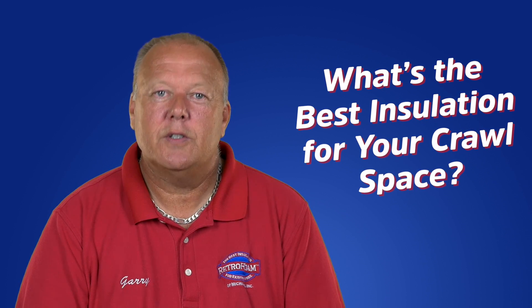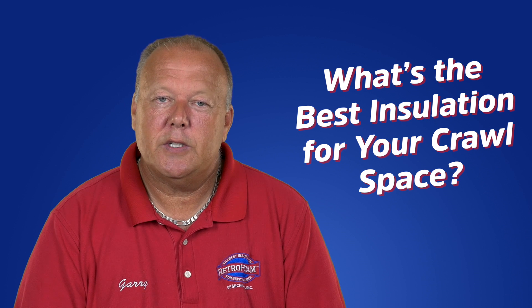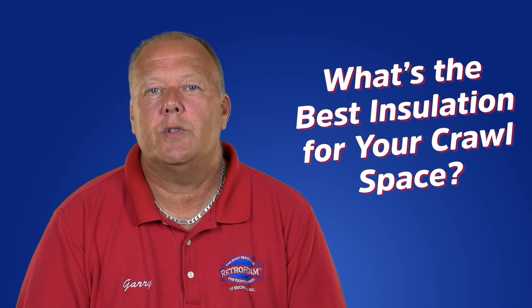Cold floors, freezing pipes, high energy bills. You know it's time to upgrade your insulation in your crawlspace, but what are your best options?